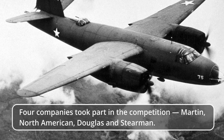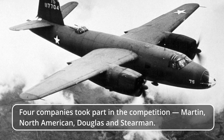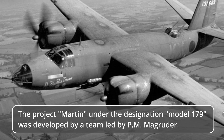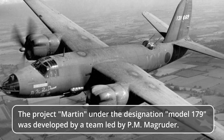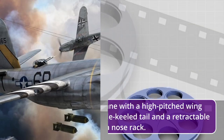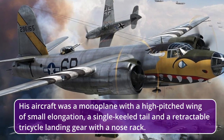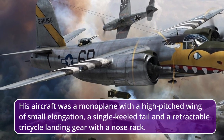Four companies took part in the competition: Martin, North American, Douglas, and Stearman. The Martin project, under the designation Model 179, was developed by a team led by P.M. Magruder. His aircraft was a monoplane with a high-pitched wing of small elongation, a single-keeled tail, and a retractable tricycle landing gear with a nose rack.